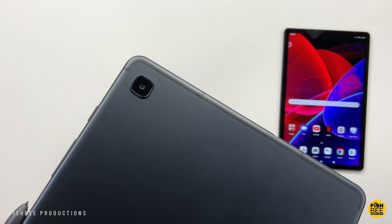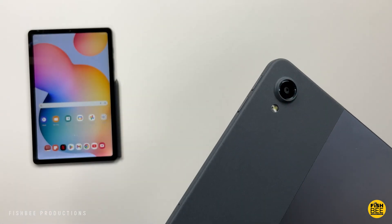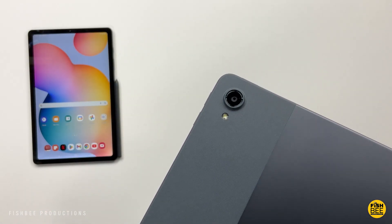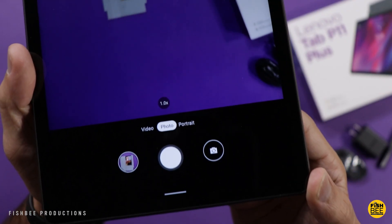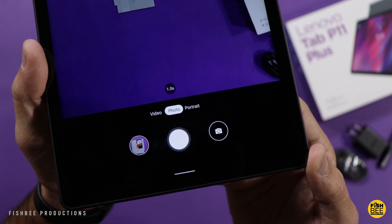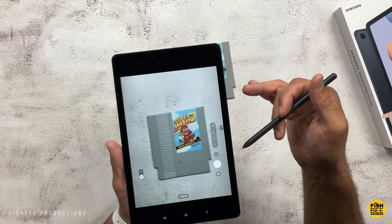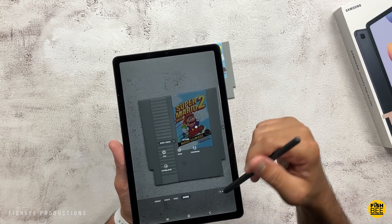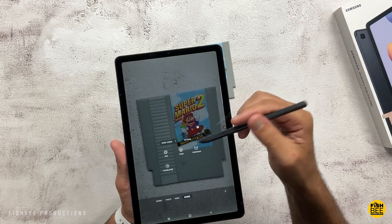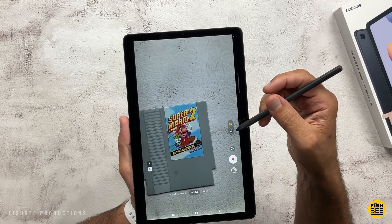Not everyone uses cameras on tablets, but I still like to show a comparison. You're going to get a little bit higher resolution cameras on the P11 Plus with a 13-megapixel rear-facing and 8-megapixel front-facing camera, compared to the S6 Lite which has an 8-megapixel rear-facing and 5-megapixel front-facing. You can also shoot up to 1080p 30 frames per second for video recording on both tablets. Here are a few samples of each just to give you an idea of what to expect.